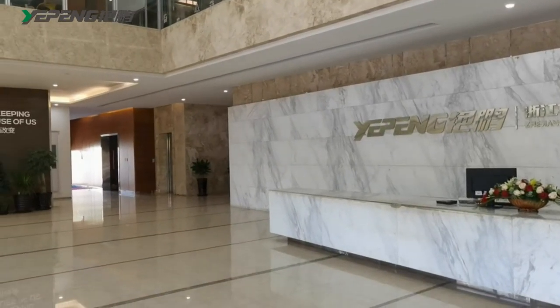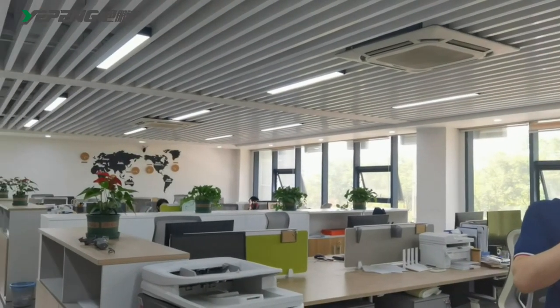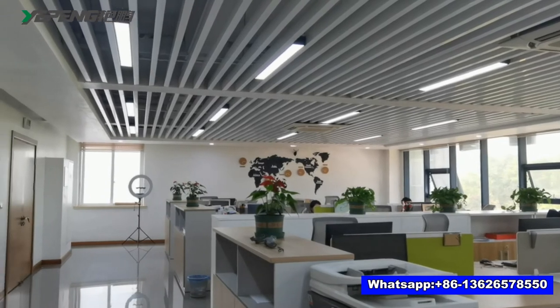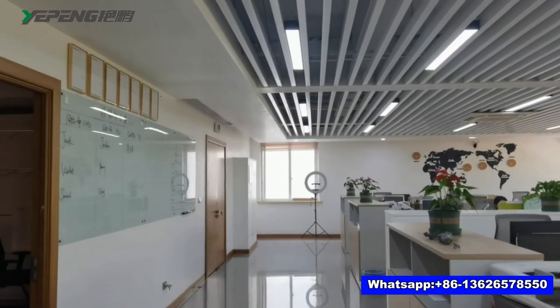Now follow me to visit our office. Here is my office. Our sales team works in this area. Our department is divided into two groups, totaling 10 sales persons. We offer 24/7 online service. Contact us if you have any inquiries.